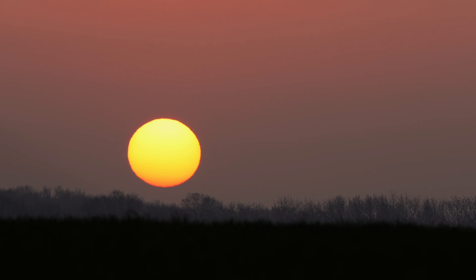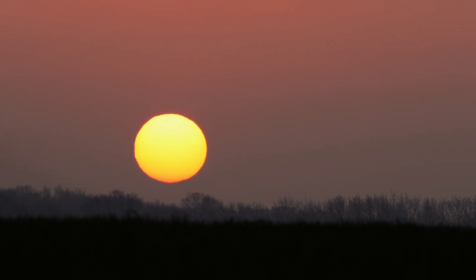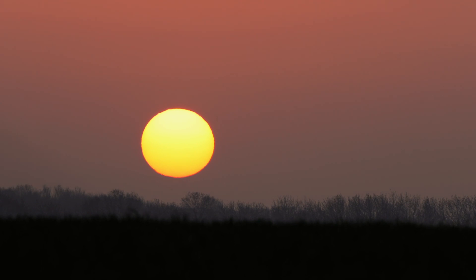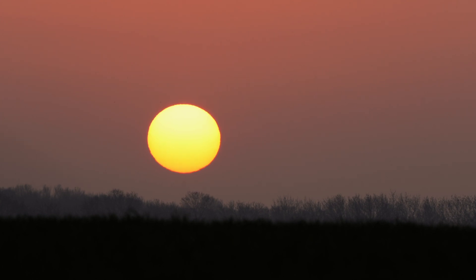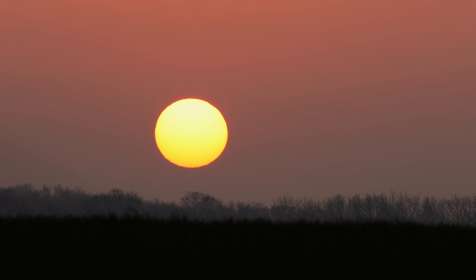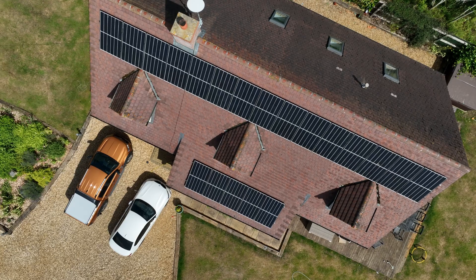Taking into account this is pre the October price rise, that's about £325.58 per month. With the solar system active, we've pulled only 435 kilowatt hours from the grid of that 2,162, which has cost us around £150.33. That gives me a difference of £500.83 — this is £500 that I would have had to pay to the electricity company.